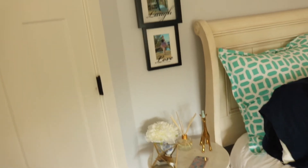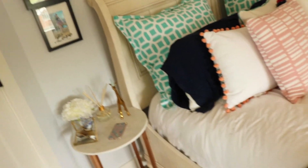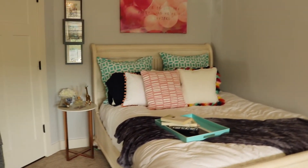Next on the right I have my closet and on the left I have my bathroom, but I'm not going to show that in detail. My bed frame is from Pottery Barn and my nightstand is from Target.